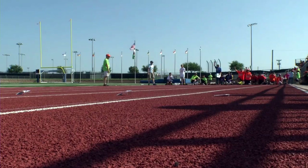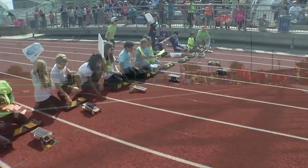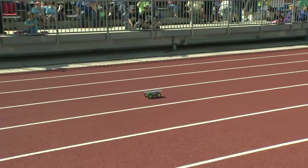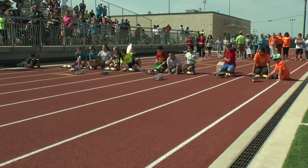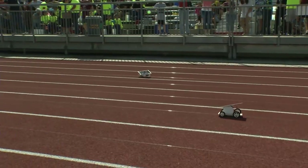The students compete in small groups throughout the day in preliminary heats, quarter-finals, semi-finals, and a final race. Emma Thomas and her teammates worked for weeks on their car, and they won their first heat.